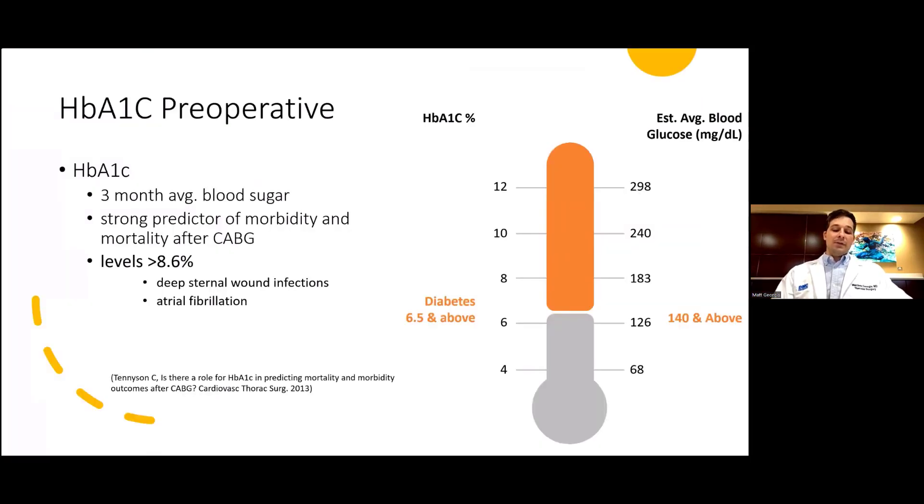Hemoglobin A1c is glycated hemoglobin, which is an estimated average blood sugar measurement over three months. Normal is under 5.7%, prediabetes is 5.7% to 6.4%, and diabetes is above 6.5%. A hemoglobin A1c of 8% roughly correlates to a blood glucose level of 183. The Tennyson 2013 study showed that hemoglobin A1c is a strong predictor of morbidity and mortality after CABG, especially increasing the risk of deep sternal wound infections and atrial fibrillation postoperatively.